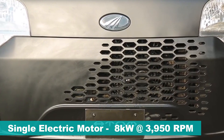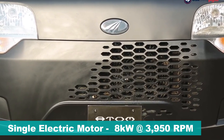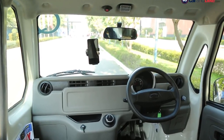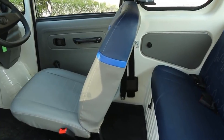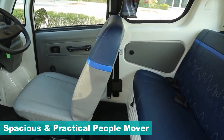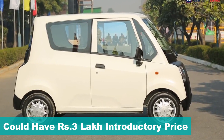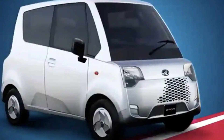The Atom EV is powered by a single electric motor producing 8 kW power at 3,950 rpm. Out of the four variants, the K2 and K4 trims do get an air conditioning option. The Atom is a practical people mover with ample cabin space, achieved by its boxy profile. The Mahindra Atom could be launched at an initial offer price of around Rs 3 lakh.